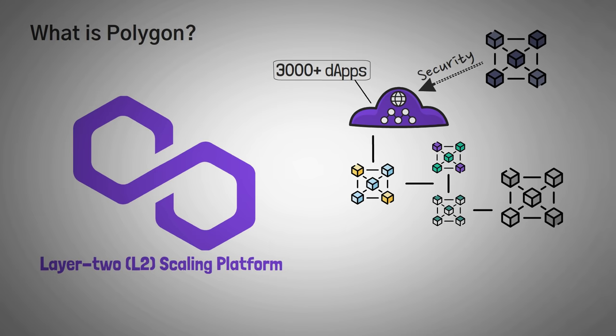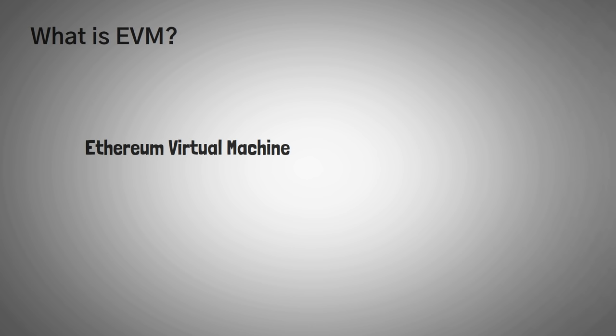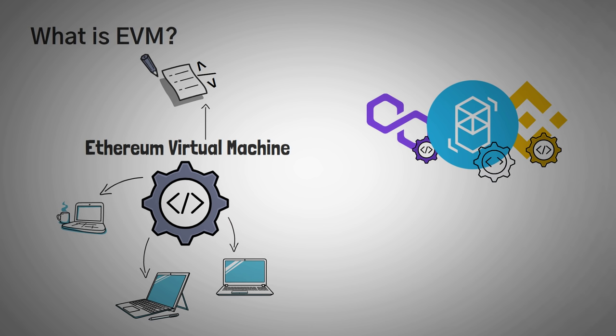Since Polygon is so similar to Ethereum, many developers that create useful tools will actually move them from Ethereum to other EVM blockchains like Polygon, that way they can increase their reach and usage. EVM stands for Ethereum Virtual Machine, and it's the actual code that is run by computers around the world to carry out the blockchain's smart contracts. Polygon actually has an EVM, but so does the Binance Smart Chain, Phantom, and a few other big networks.